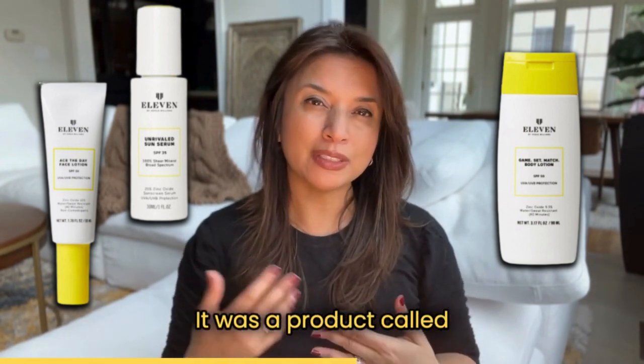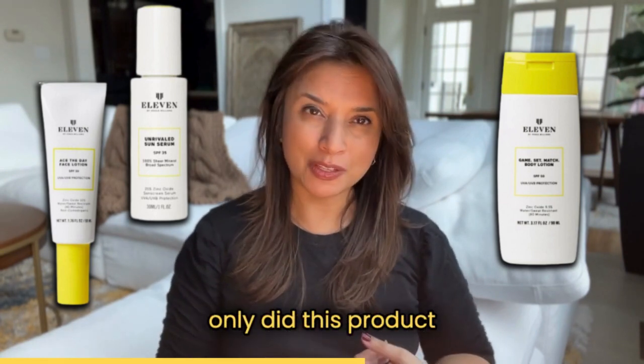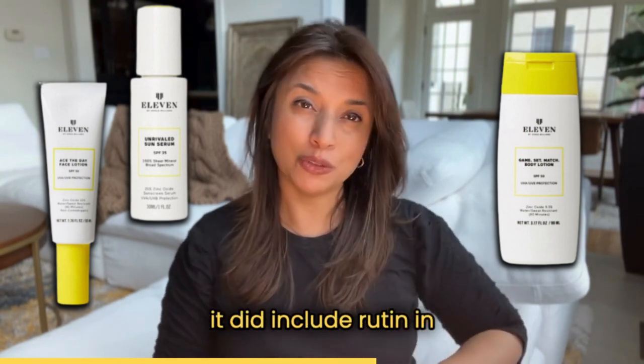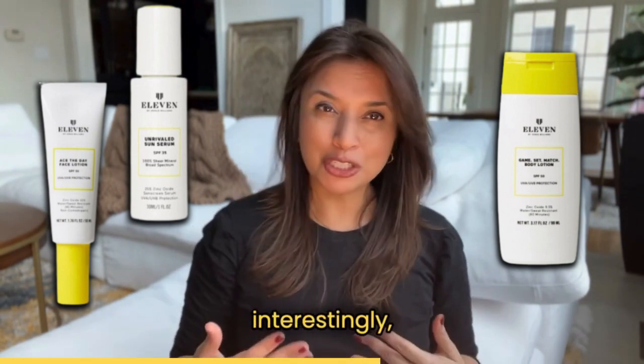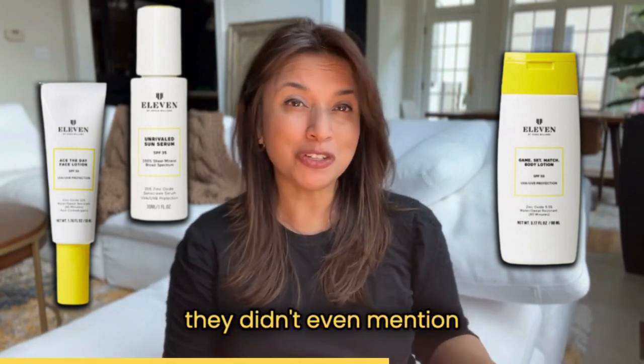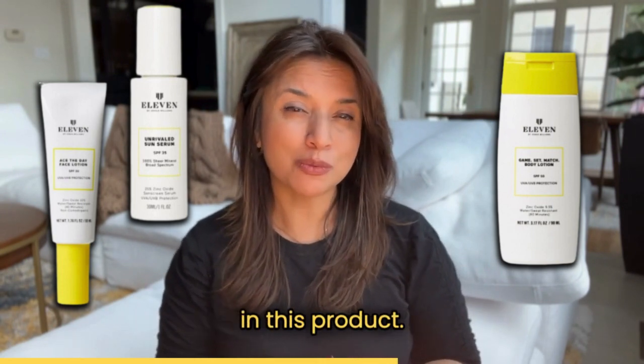It was a product called Eleven by Venus Williams. This was really interesting because not only did this product only use mineral sunscreens — zinc in particular — it did include rutin in the ingredients. However, interestingly, in all the marketing I came across for this product, they didn't even mention the benefits of rutin. Of course, we don't know the concentration of rutin in this product, but I think it would be worthy of noting.